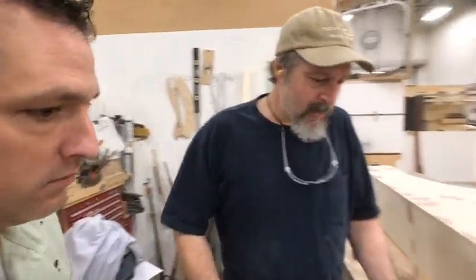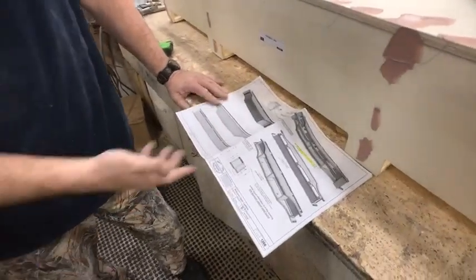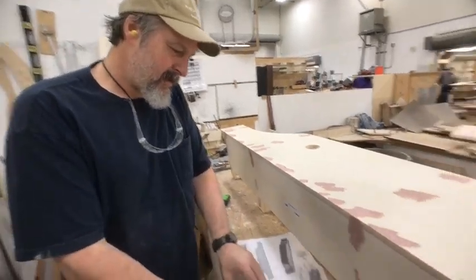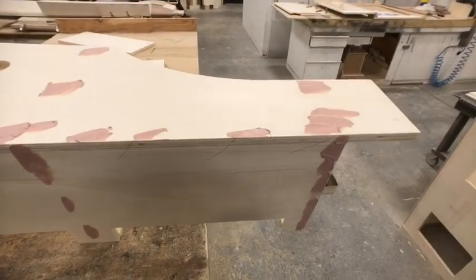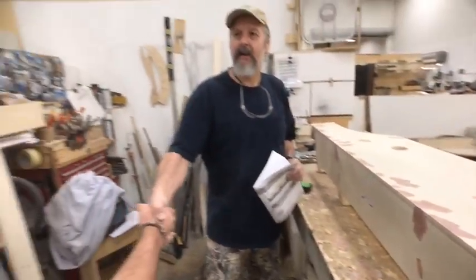What are you working on today? The bedroom upper cabin — right above the bed. Pretty simple. Thank you so much for your time, Mike.